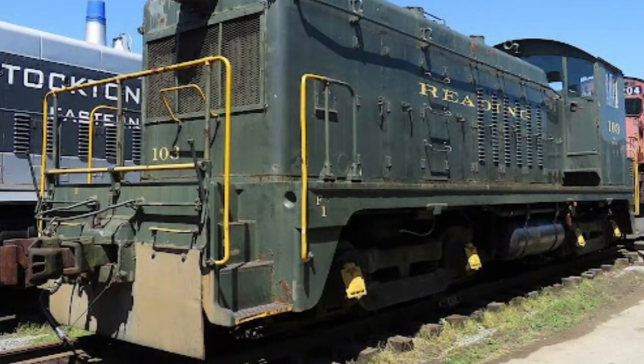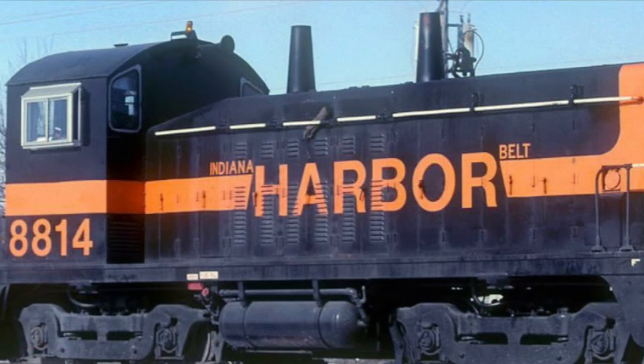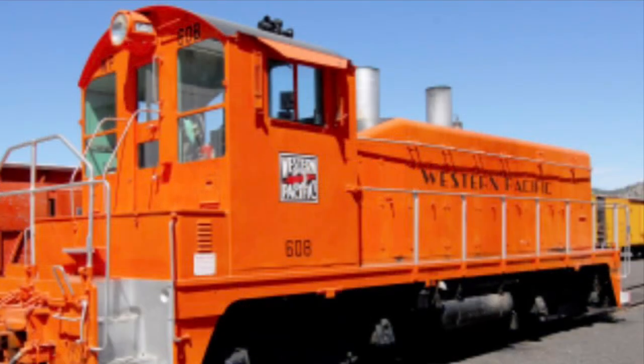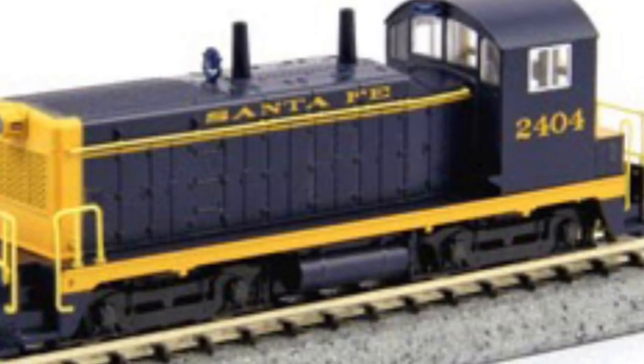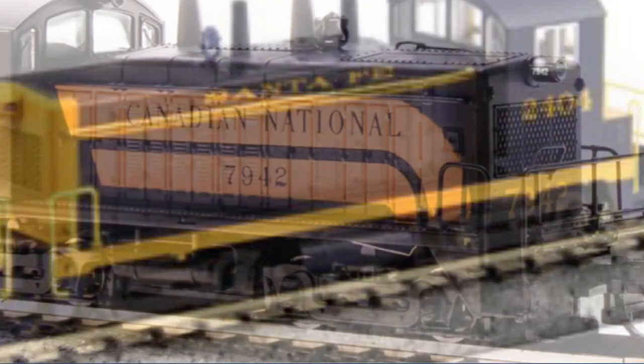The NW2 had a top speed of 65 mph, ran on a B-B wheelbase, had a starting tractive effort of 62,500 pounds, and a continuous tractive effort of 31,000 pounds. Each NW2 weighed in at 62,030 pounds, measured in at 44 feet 5 inches, and came built with a Nathan single chime horn.